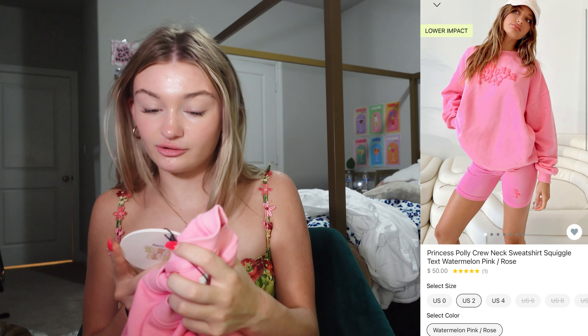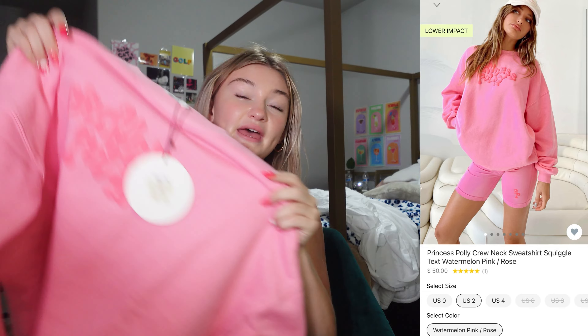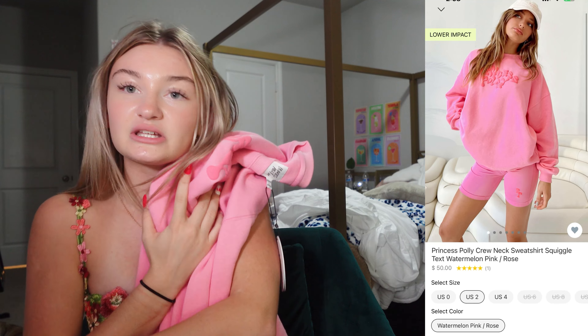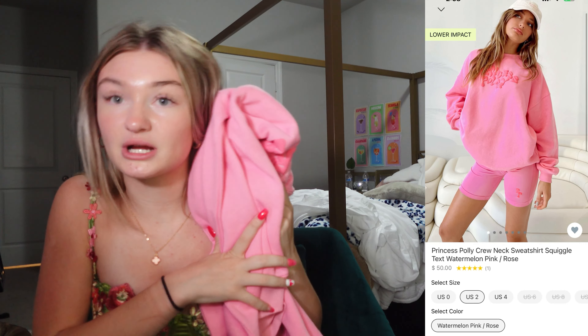This next one is so comfortable. It is the Princess Polly crewneck sweatshirt squiggle text. I got mine in a US 4 because I want it to be big, and it's definitely oversized. The colors are so cute — the little watermelon-y colors and the light pink. I will definitely be wearing this on any day I want to be comfy at school.